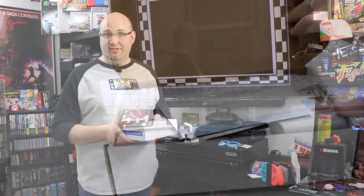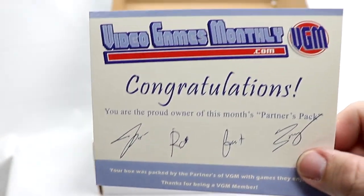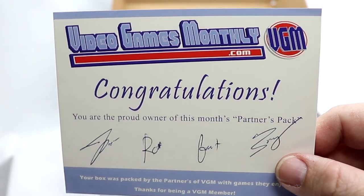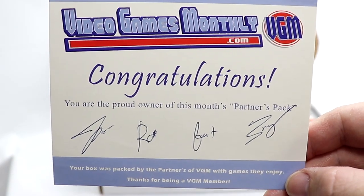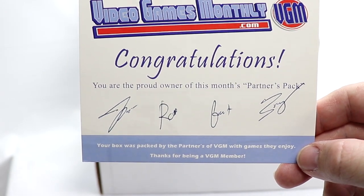We're going to check and see what we have inside this box. Let's hit the bench. That's got some interesting stuff right on top. 'Congratulations, you are the proud owner of this month's Partner Pack.' So four different folks there from Video Games Monthly — your box is packed by the partners of Video Games Monthly with games they enjoy. Thanks, guys.